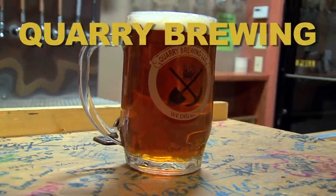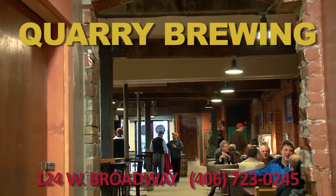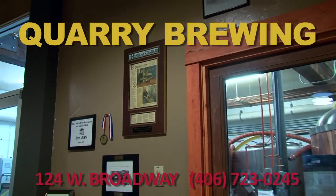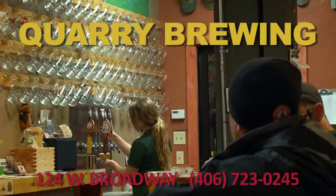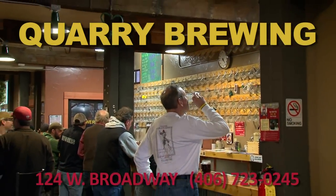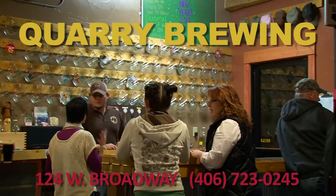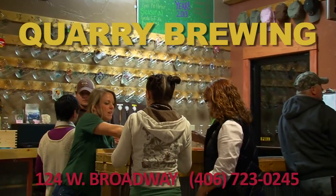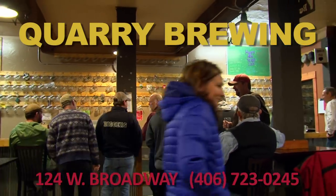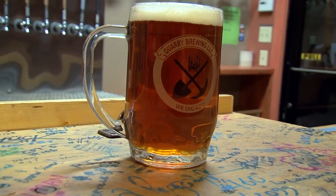Thirsty for a pint? Come to the Quarry Brewery at 124 West Broadway to experience the flavor of Butte's historical handcrafted brewing. Quarry craft beers have earned rave reviews from the beer lovers who have sampled their traditional style ales in the Quarry Taproom and at craft brew festivals throughout Montana. Located in the former Grand Hotel, the Quarry is a great place to meet up with friends old and new. Open till 8 p.m., the Quarry in Uptown Butte.